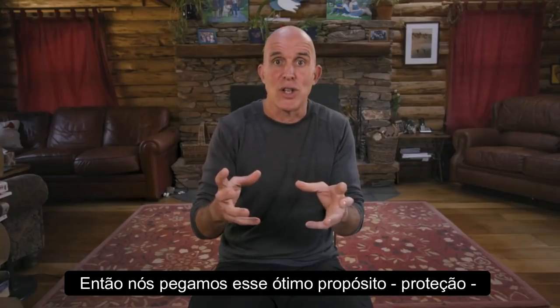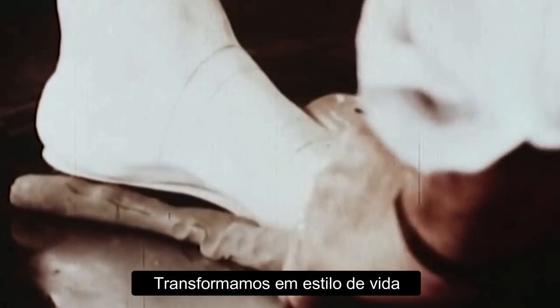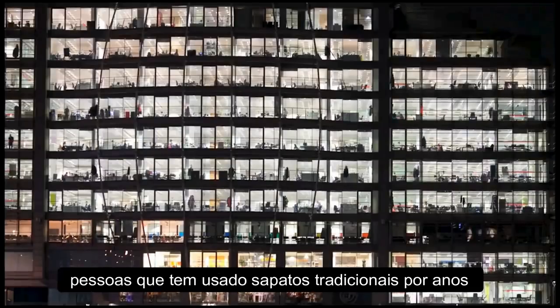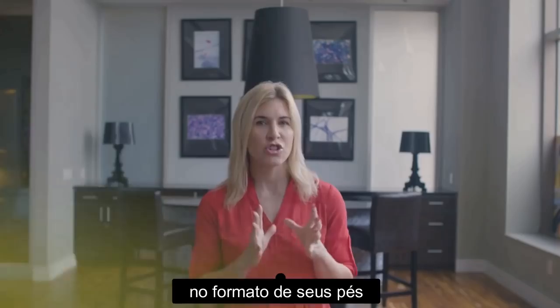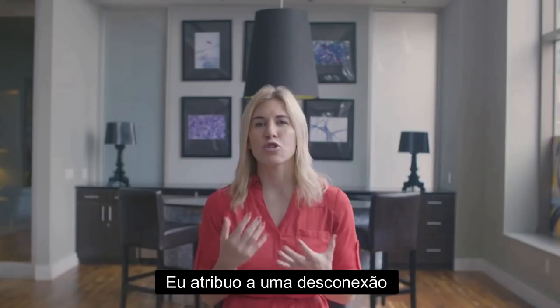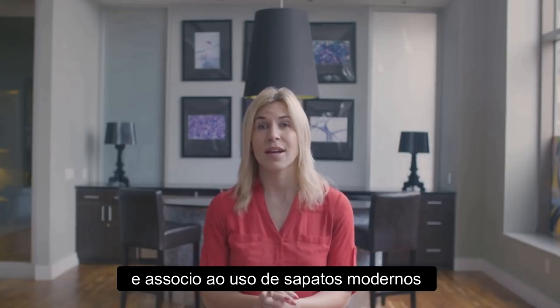So we took this really great purpose — protection — and then we turned it into something else. We turned it into fashion, we turned it into correction, we turned it into a lifestyle. Most modern shoes are rigid, pretty heavy, and do not follow the shape of your own foot, so you don't really have a good feeling with the surface you're walking on. When you look at shod populations — people who have worn traditional shoes for years — you start to see a change in shape of their foot, a rigidity and restriction in natural movement. Most of the injuries I see in my office, including plantar fasciitis, stress fractures, and Achilles tendonitis, I attribute to a disconnect created between the body and the ground, and I associate that with modern footwear.